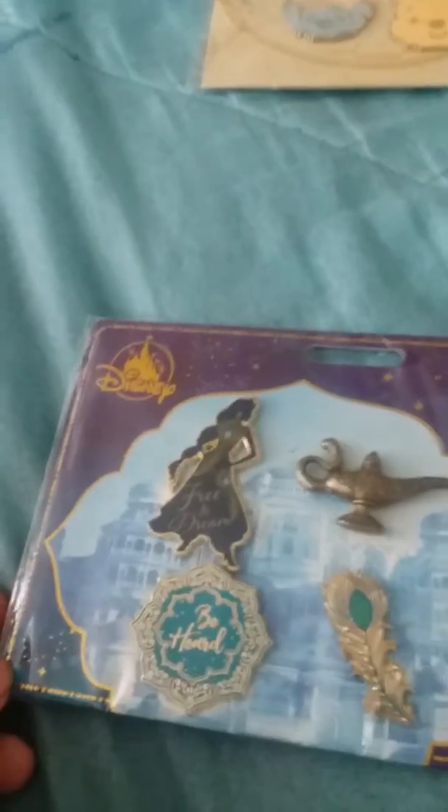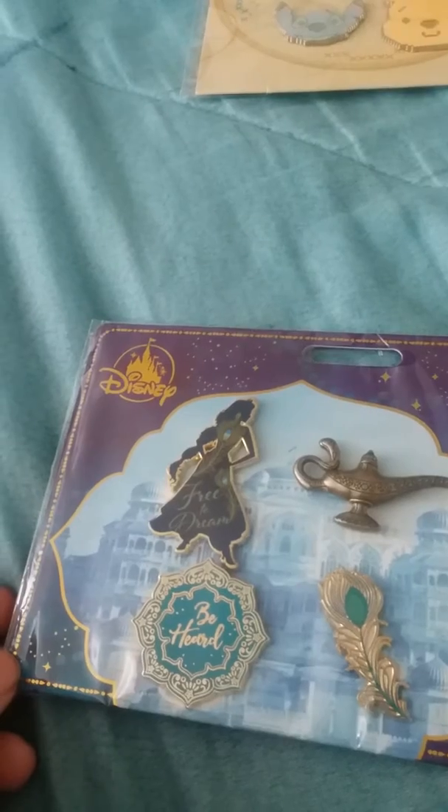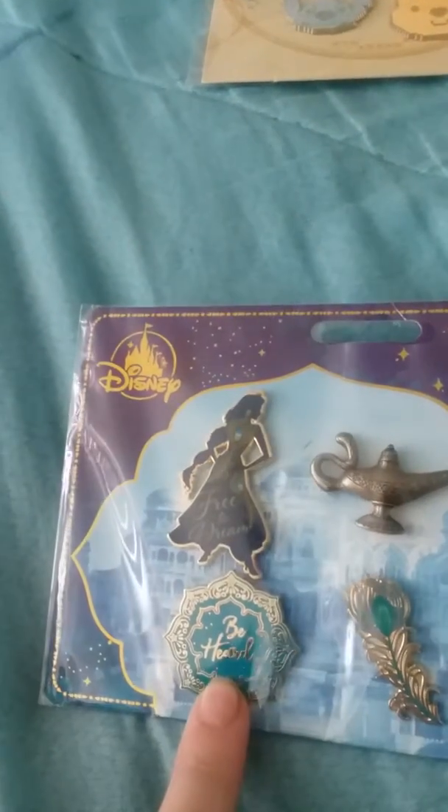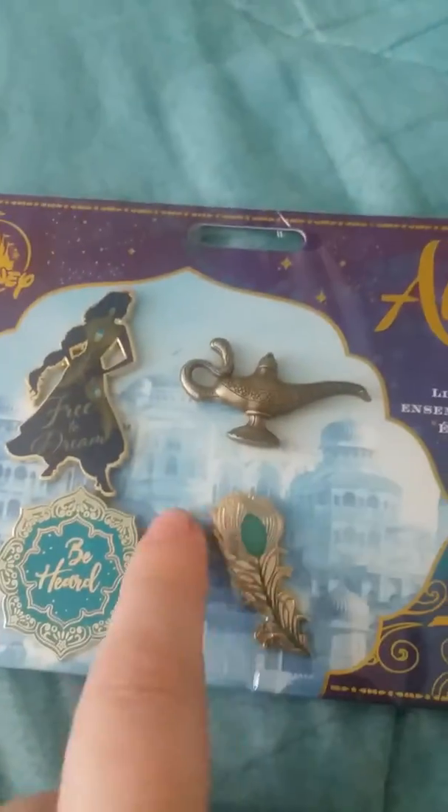This one's from the new movie Aladdin. The first pin is 'Free to Dream' and it has the lamp. Then there's a second one — 'be something, be something' — I can't quite read it.